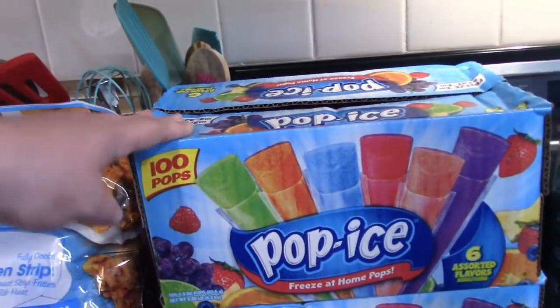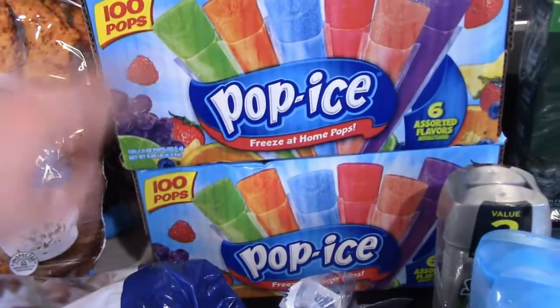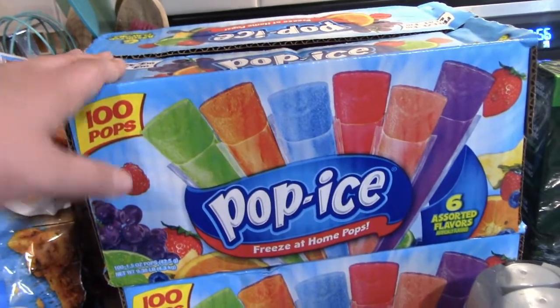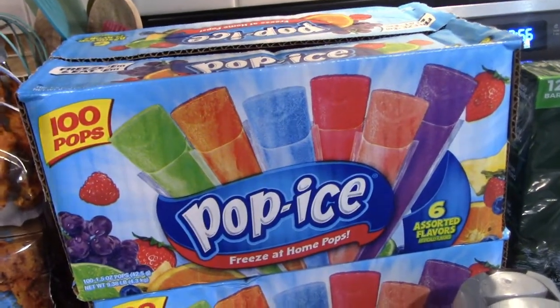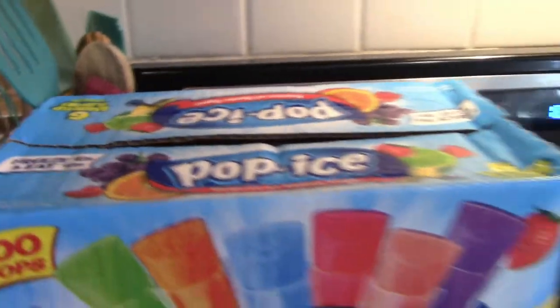This week we went ahead and got two boxes of Ice Pops — these are the ones that you just freeze at home. When you buy them at the store they're not in the frozen section, you just freeze them yourself. They're really good.